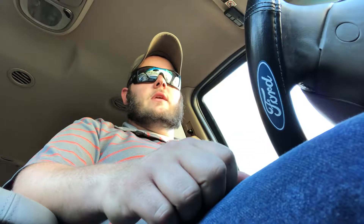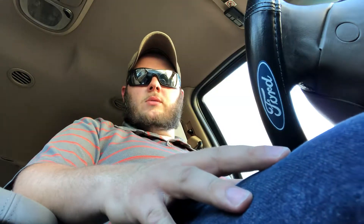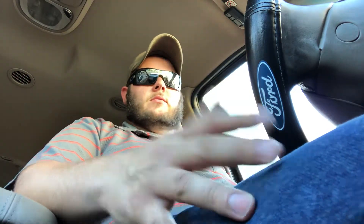All right, everybody. It is Thursday, August 15th. This is the last day of my second week. I know that these videos are probably going to coincide with each other weird, but I'm not an expert so I can go shit.